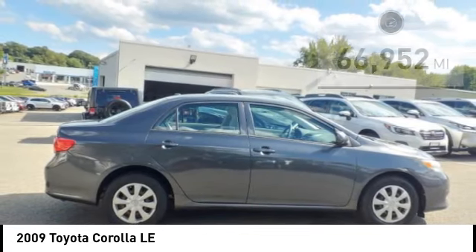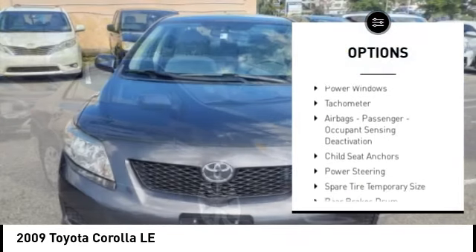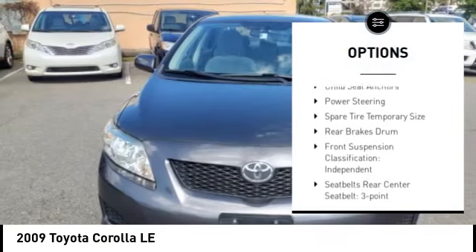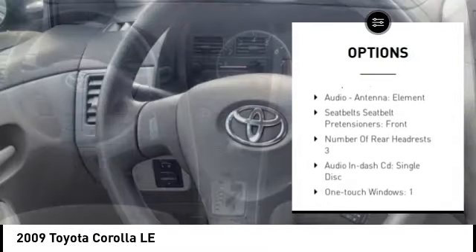Here are some of this vehicle's great options: daytime running lights, braking assist, audio, speed sensitive volume control, child safety locks, power door locks, power windows, and tachometer.